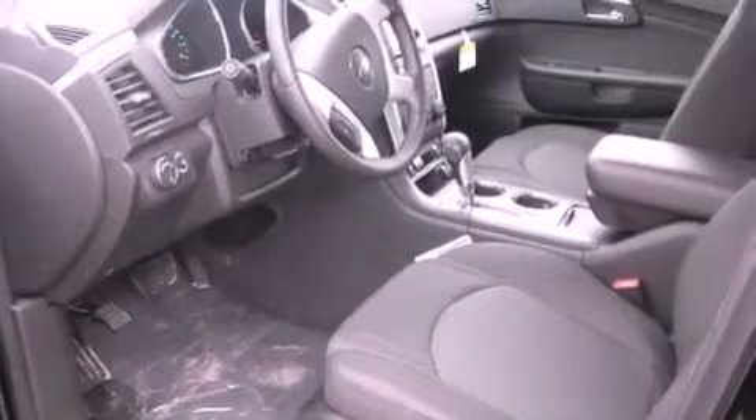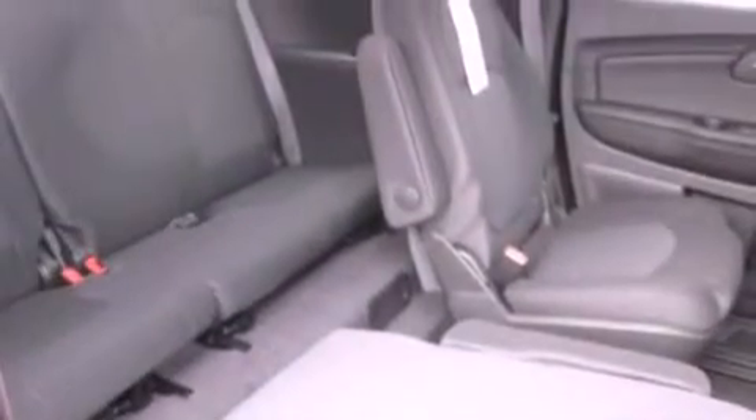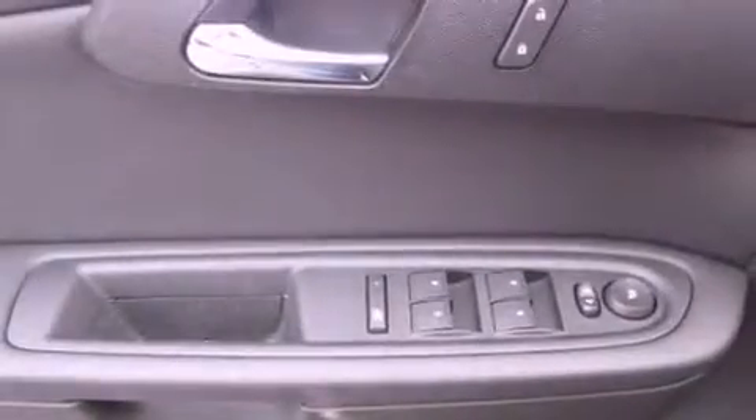The following features are also included: air conditioning with vents for rear seat passengers, cruise control, an auto-dimming rear-view mirror, a leather-wrapped steering wheel, an illuminated driver-side vanity mirror, privacy glass, a traction control system, an anti-lock braking system, keyless entry, and a rear spoiler.